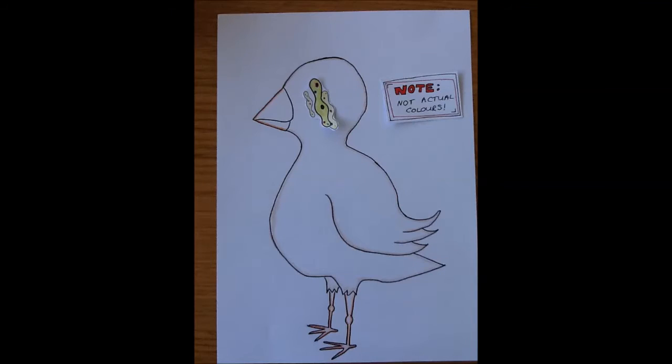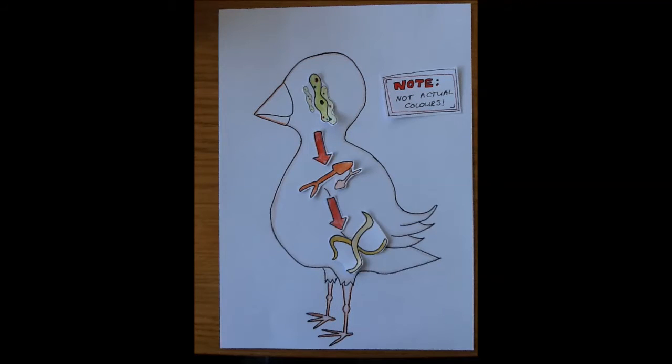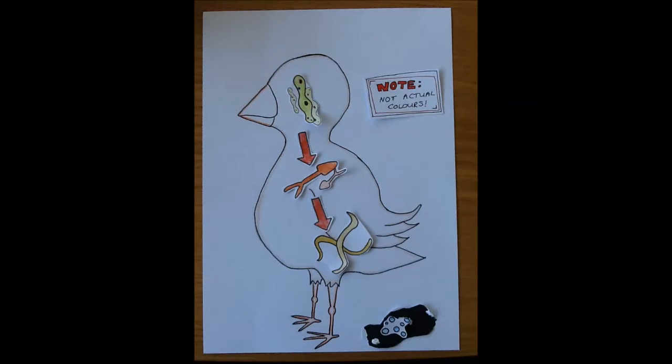In the bird, the Sporocysts become cercariae, which then transform into adults. These adults are hermaphroditic, meaning they have both boy parts and girl parts, and they release lots of eggs into the bird's bottom, so that when the bird poos, the egg sticks to the droppings. And of course, from there, the whole thing starts again.